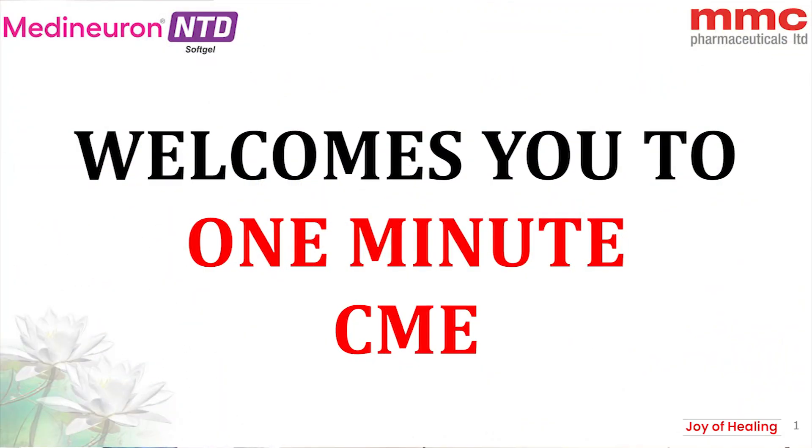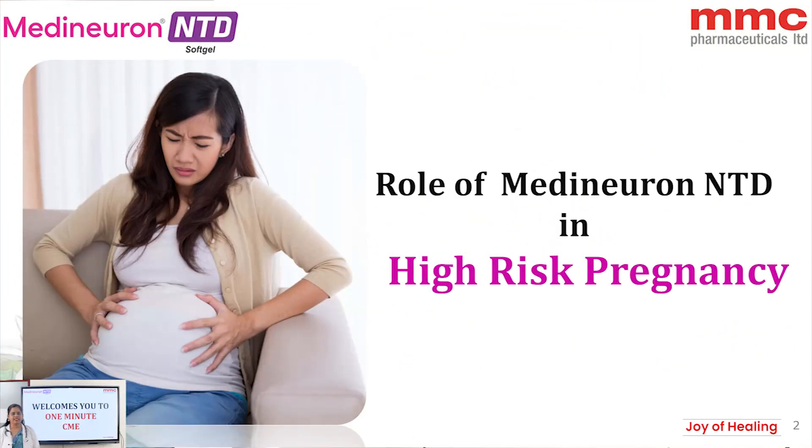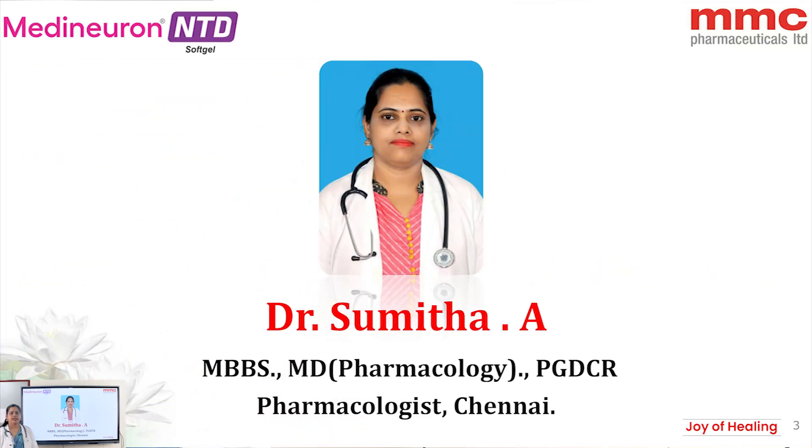Hi everyone, welcome to the CME on the role of Medineuron NTD in high-risk pregnancy. I am Dr. Smita, pharmacologist from Chennai.